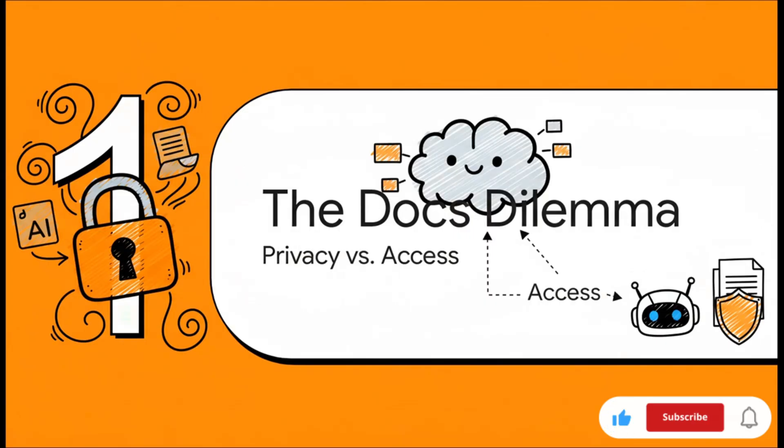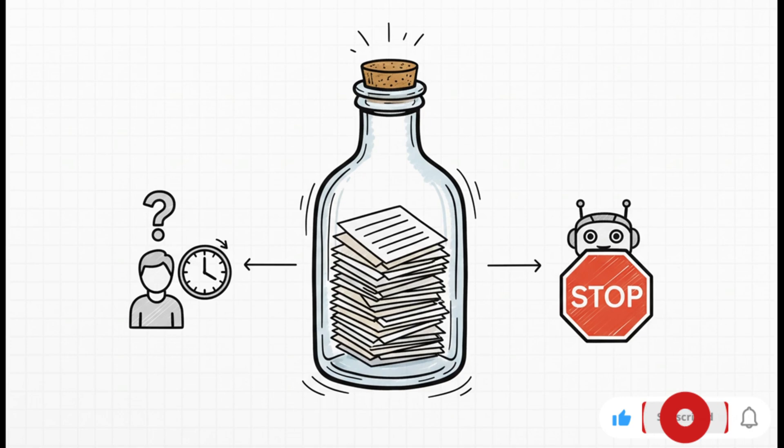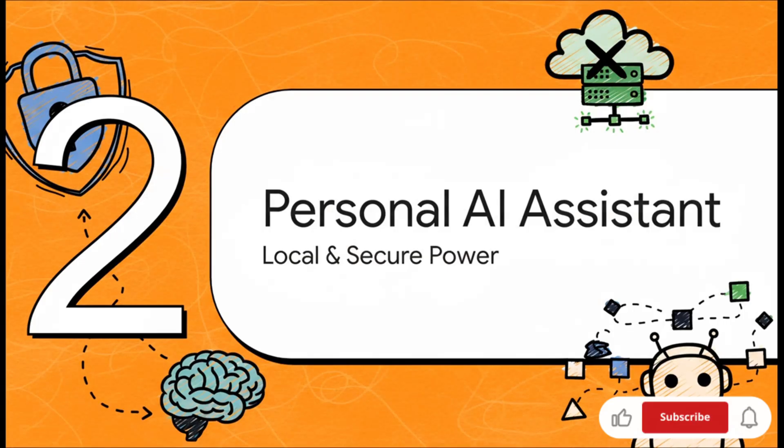So let's really frame this challenge properly — we're calling it the internal docs dilemma. It's all about that clash between needing info fast and the absolute non-negotiable need for data privacy. You've got all this critical, confidential knowledge trapped inside hundreds, maybe thousands of pages. Your team needs answers fast, but the most powerful tools for getting answers — those public AIs — are completely off limits because of the security risk. But what if you could have the best of both worlds? All the power of AI but with zero security risk? That's exactly where your own personal AI assistant comes in — a secure agent built to serve you and only you.